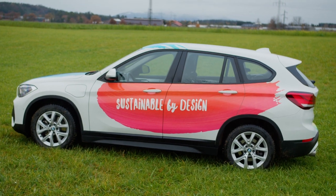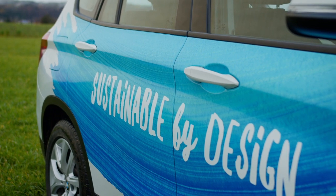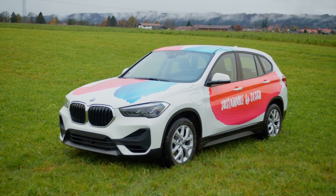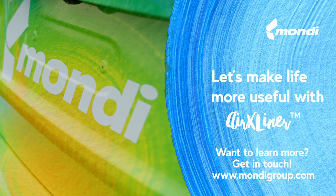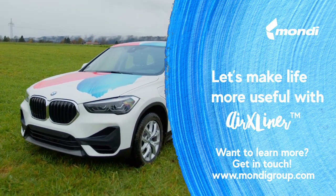This of course leads to happy clients who love the final result and installers who can trust the long-term quality. Want to learn more about the Mondi AirX Liner? Be sure to check out the other Spotlight videos in this series or contact us at our website. Let's make life more useful — with AirX Liner, I'm Mondi.